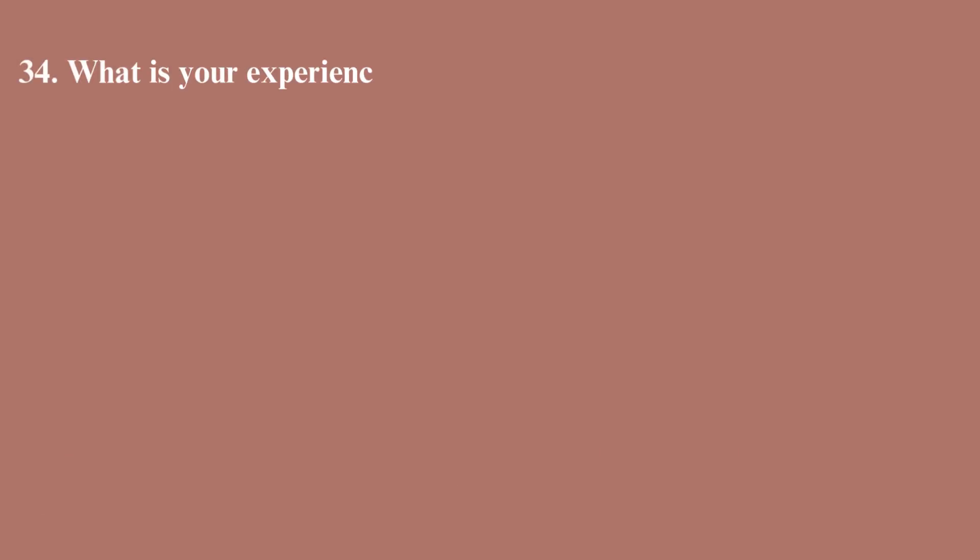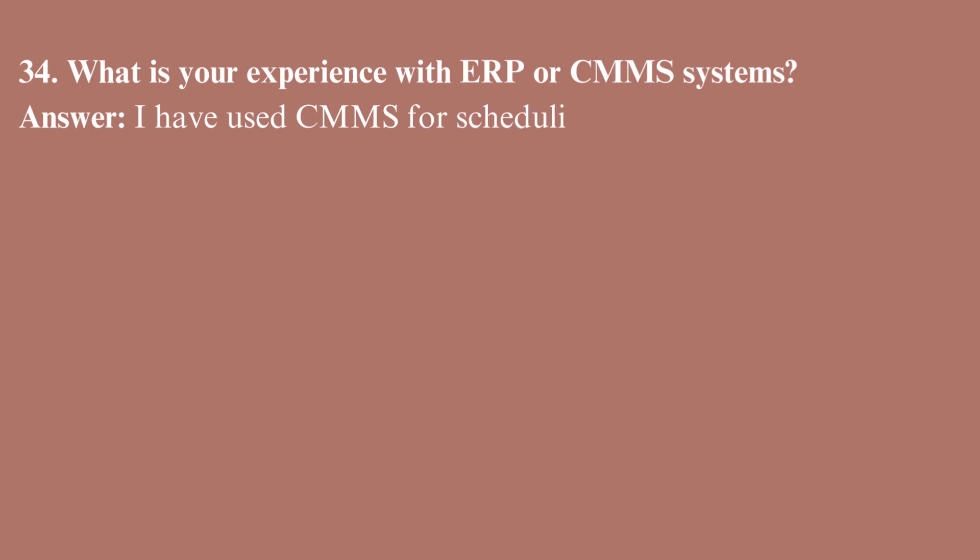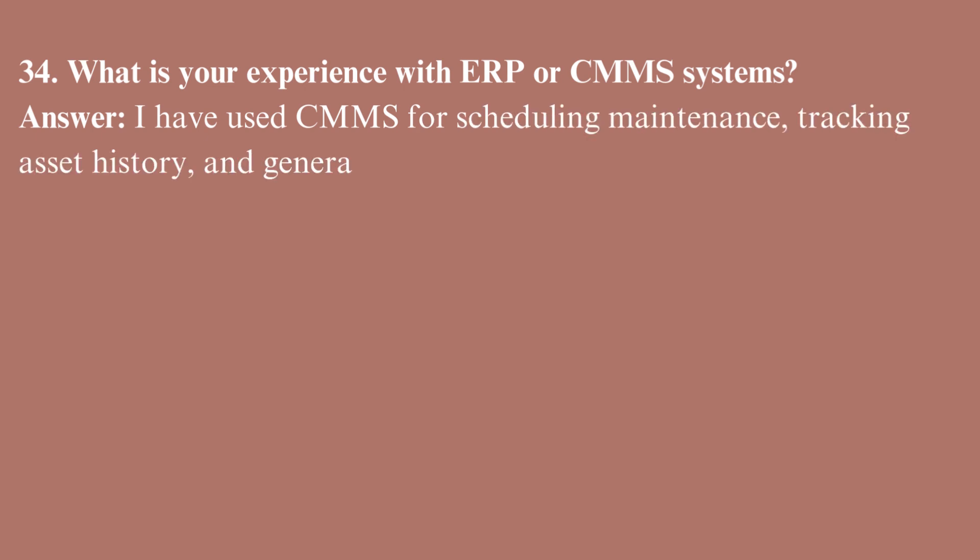What is your experience with ERP or CMMS systems? I have used CMMS for scheduling maintenance, tracking asset history, and generating compliance reports.